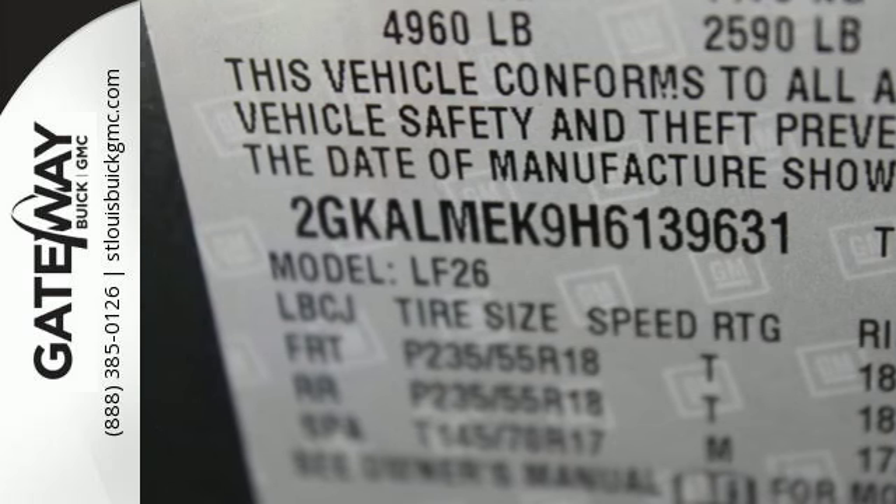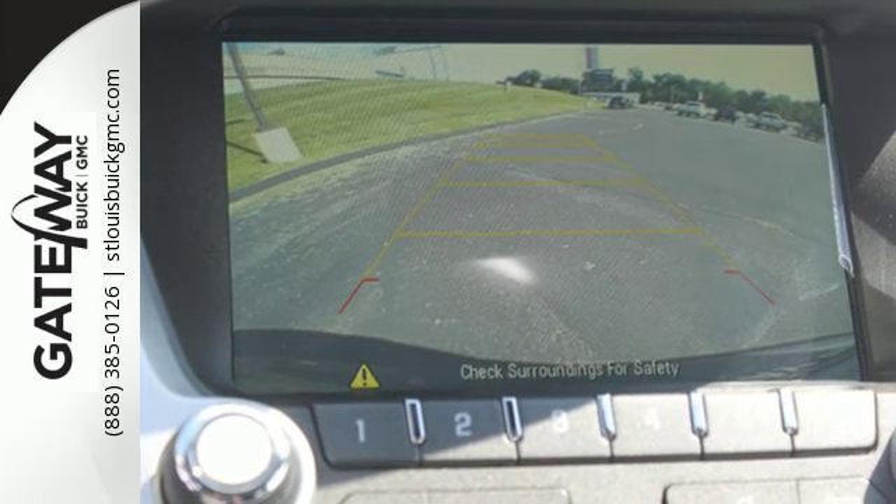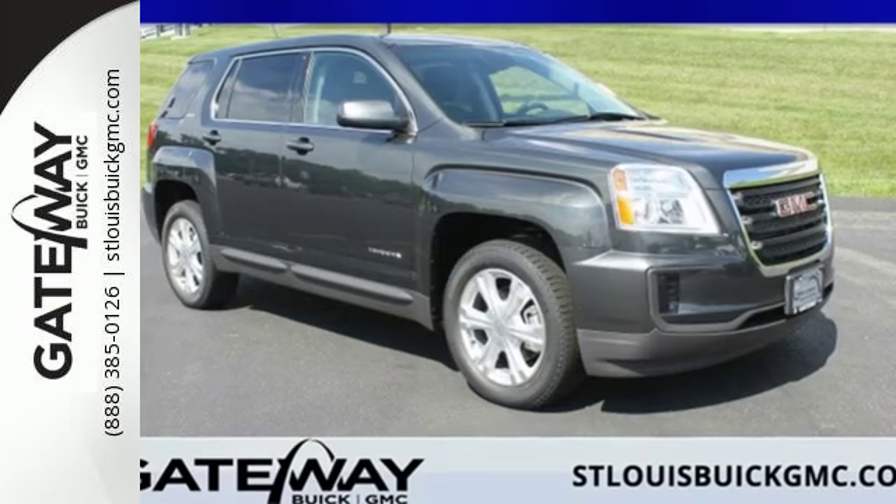Your days won't include as many trips to the gas station either, thanks to an engine that is fuel-efficient and still powerful, plus safety surrounds you in this roomy Terrain with a rear-view camera and road-gripping StabilaTrac.